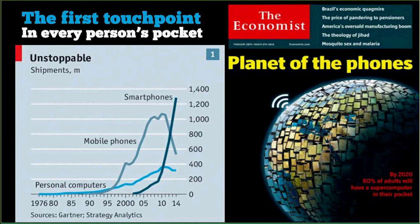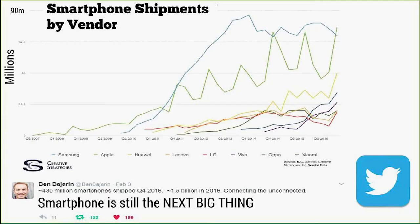This is the front cover of The Economist from March 2015. Even back then they were declaring that by 2020, 80% of adults will have a supercomputer in their pocket — the smartphone. I saw this tweet last week showing that 430 million smartphones shipped in Q4 2016, 1.5 billion in total in 2016. The smartphone is still the next big thing despite all the noise about voice at the Consumer Electronics Show.